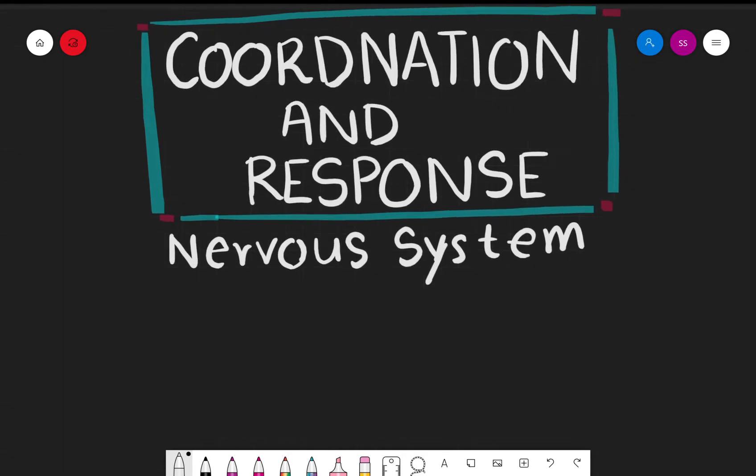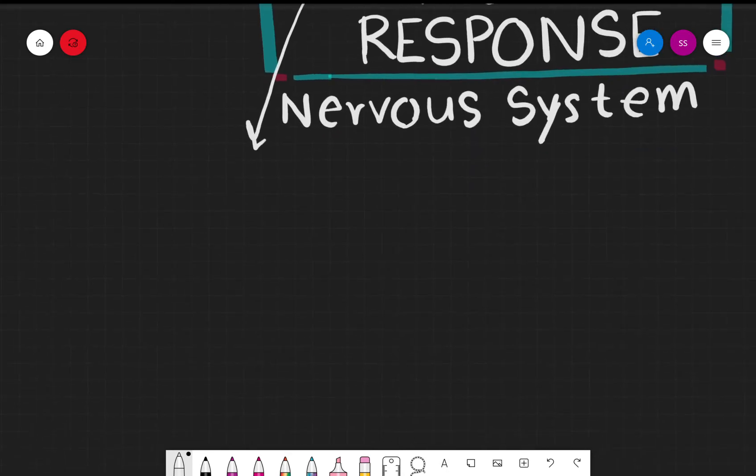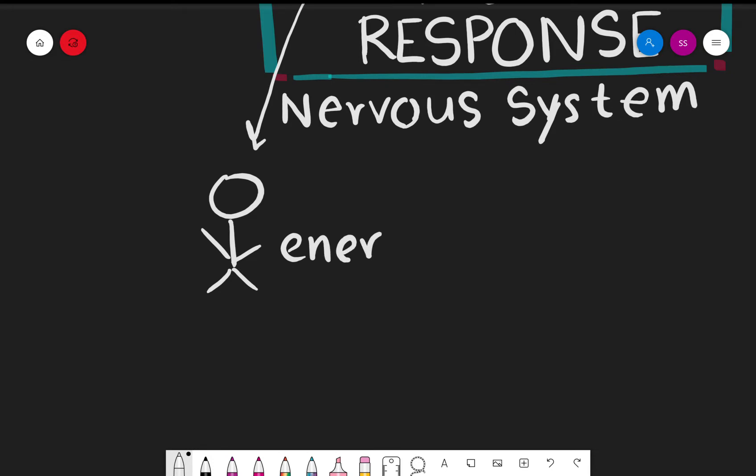So let's start off with the idea of coordination. What exactly is coordination? Coordination is the way all systems of the body work efficiently together to carry out a certain process. Take the example of doing strenuous exercise — when you're doing strenuous exercise, your body is using up more and more energy, so the body has to take in more oxygen.